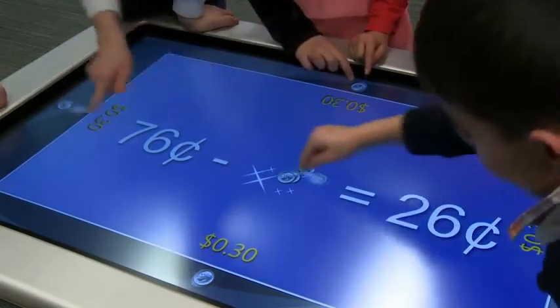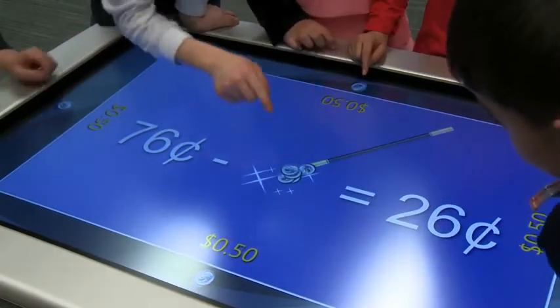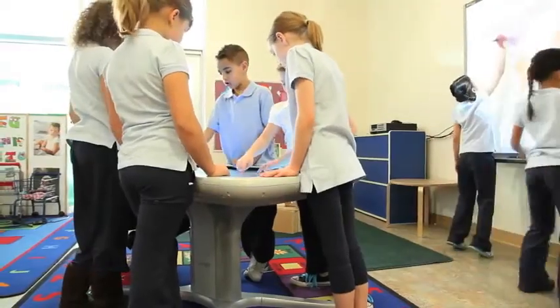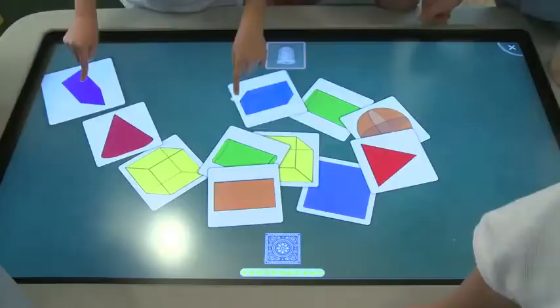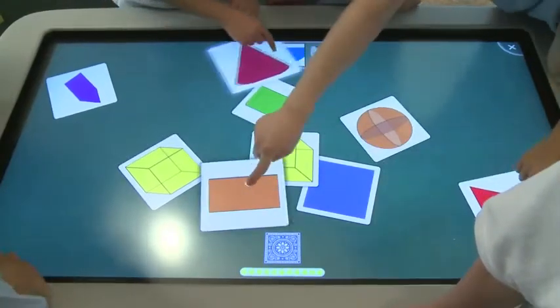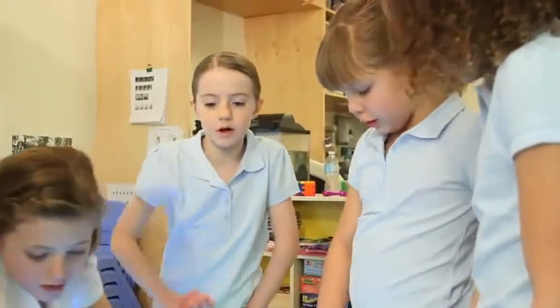It comes preloaded with applications including Notebook, that teachers can customize to individual learning needs. In addition, teachers have access to over 1,500 activities on the Smart Exchange. Where the Smart Table shines is it's a space where students can work together on their own and they're learning from each other.